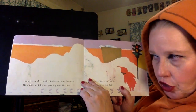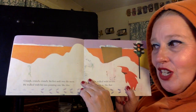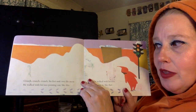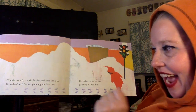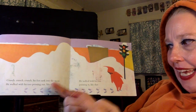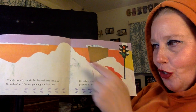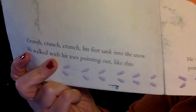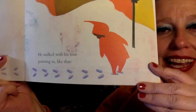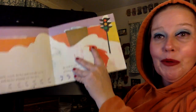Crunch, crunch, crunch. His feet sank into the snow. So he walked with his toes pointing out like this. He walked with his toes pointing in like that, so he made different footprints — some with his feet turned out, and some with his feet turned in. And it looked different both ways.